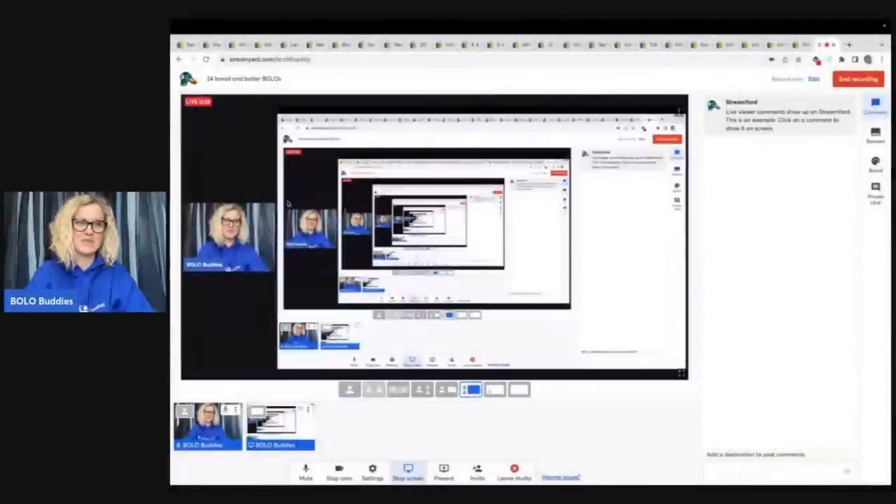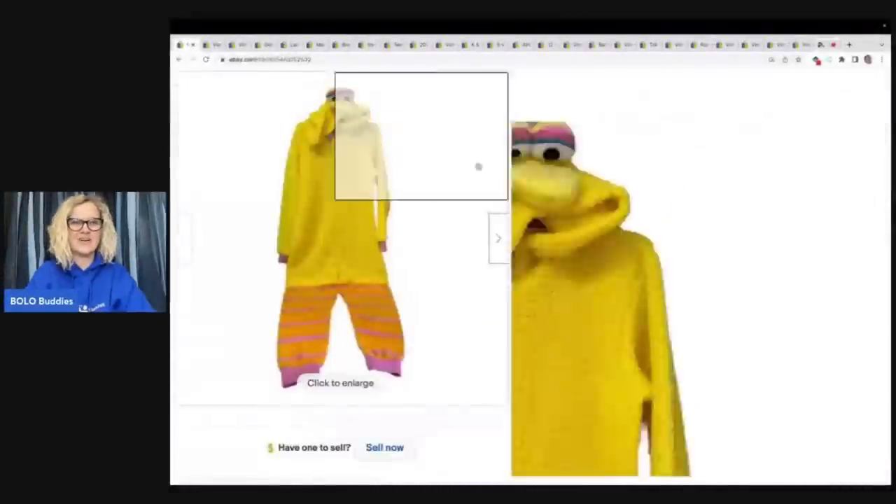Check me out over on WhatNot. In this video, I'm going to tell you what I sold on eBay. These are items that I sold for $35 or less — I call these my bread and butter bolos. I'm going to tell you where I got it, what I paid for it, and what it sold for.